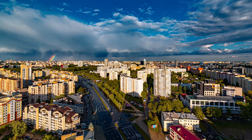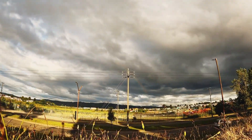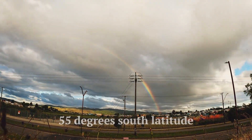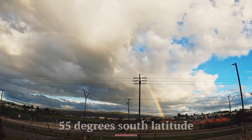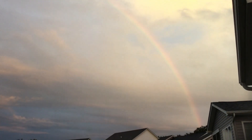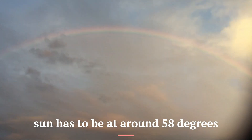It is also important to note that fire rainbows cannot be seen north of 55 degrees north latitude and also south of 55 degrees south latitude. This is because in order for the refraction to occur, the sun has to be at around 58 degrees with the horizon.